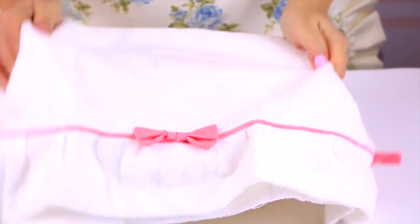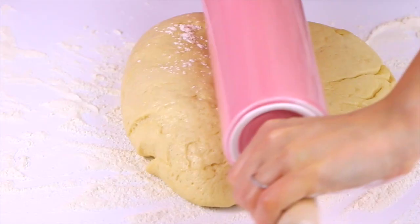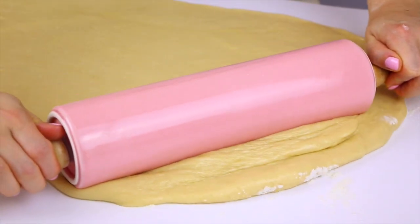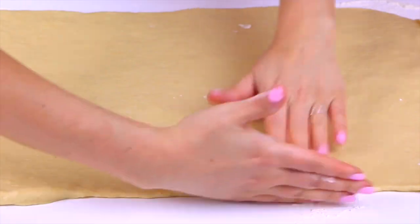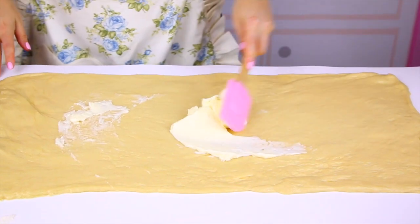Our dough should be nice and ready — about double in size. Look at that giant puffy ball of dough, that's perfect! Now turn it out onto a lightly floured work surface and using a rolling pin, roll it into about a 12 by 18 inch rectangle. The best part about these is you can make them the day before, wake up, pop them in the oven, and have warm fresh cinnamon rolls with that amazing aroma wafting through your house.